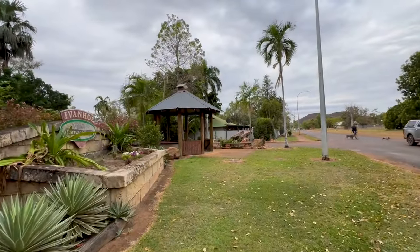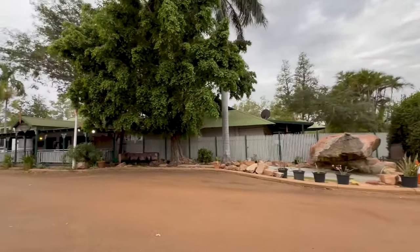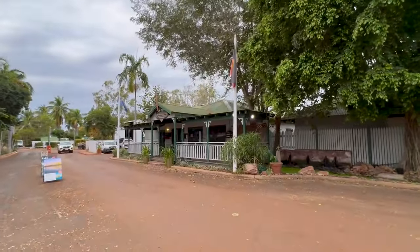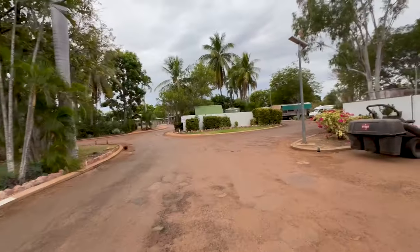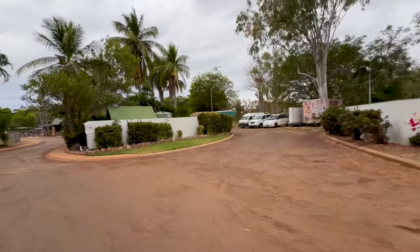Probably not quite as modern as some, but the showers are good and staff are friendly. You've got a boom gate to get in. All in all a good place to stay — it seems pretty busy here. Very reasonable price, and there's plenty to do around Kununurra.